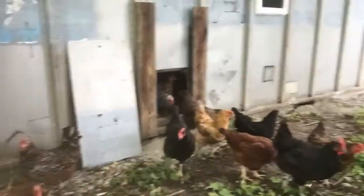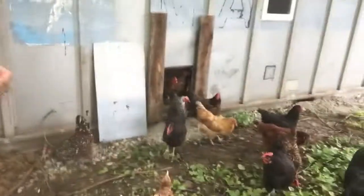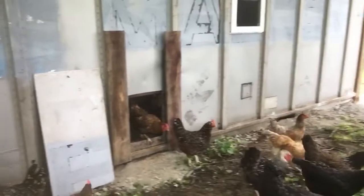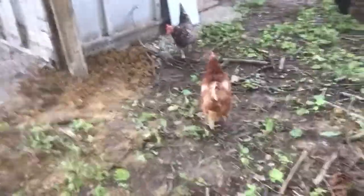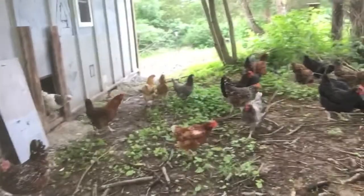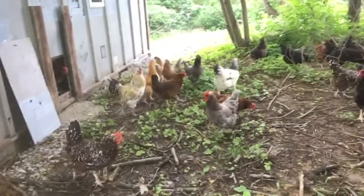We made the hole on the coop pretty big — bigger than what was on their old coop — because of our turkeys. I wanted to make sure the turkeys had enough room to go through. They're going to come piling out here. If any of them like to fly over the fence, I'll go ahead and clip their wings because I don't want them going over.